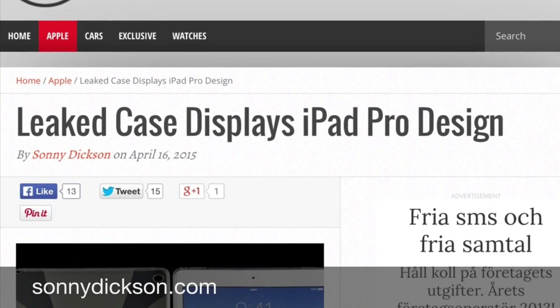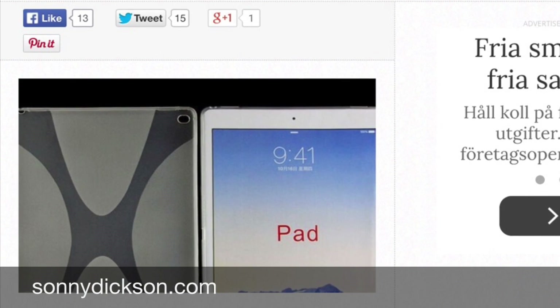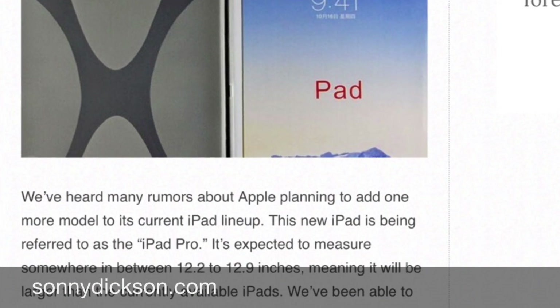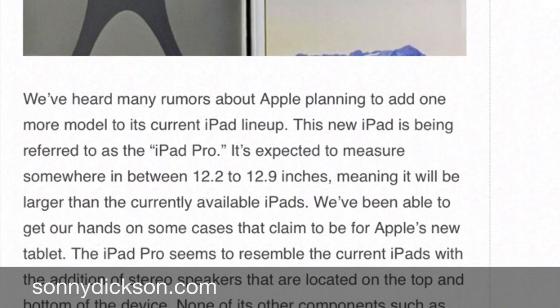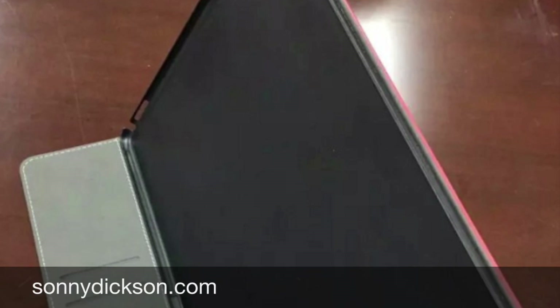I have huge respect for Sony Dixon. He is responsible for many accurate hardware leaks of Apple devices before. And now he leaks a case for the rumored 12.9 inch iPad Pro. And this time I believe in this.